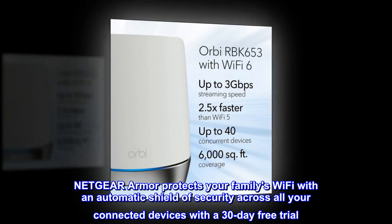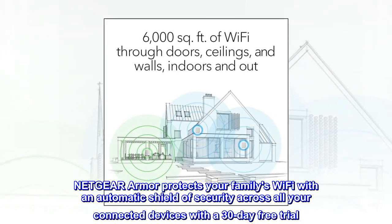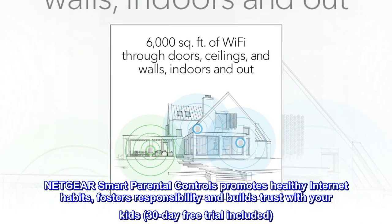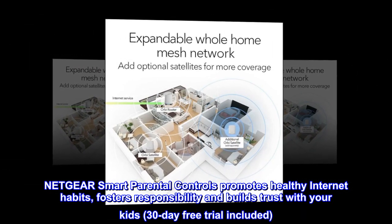Netgear Armor protects your family's Wi-Fi with an automatic shield of security across all your connected devices, with a 30-day free trial. Netgear Smart Parental Controls promotes healthy internet habits, fosters responsibility and builds trust with your kids — 30-day free trial included.